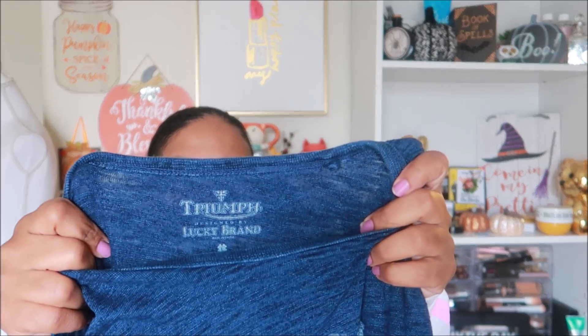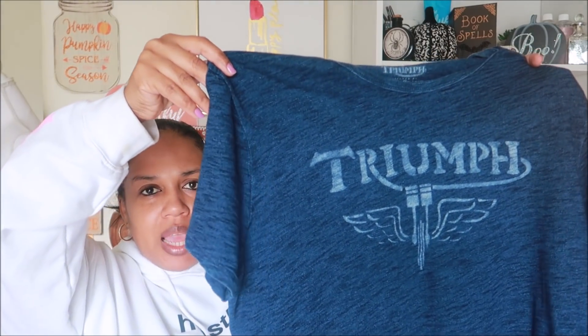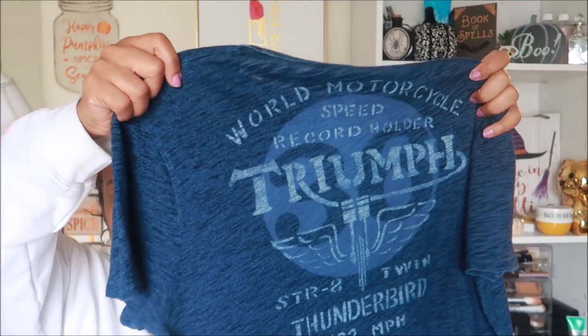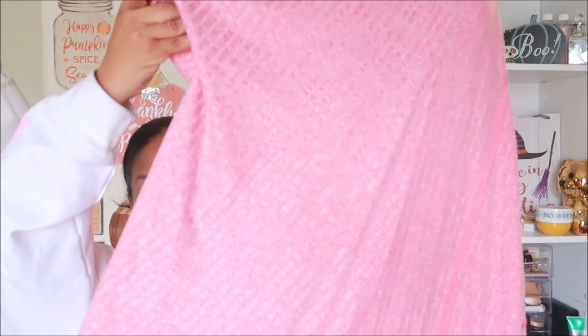I do like t-shirts by Lucky Brand, though this is more of a thicker shirt. It's by Triumph and says 'Designed by Lucky Brand' on the inside. It has that blue denim-like look with faded 'Triumph' on the front, and the back has a bunch of text. My last couple Lucky t-shirts sold pretty well, so hopefully this one will too. This is a size large.